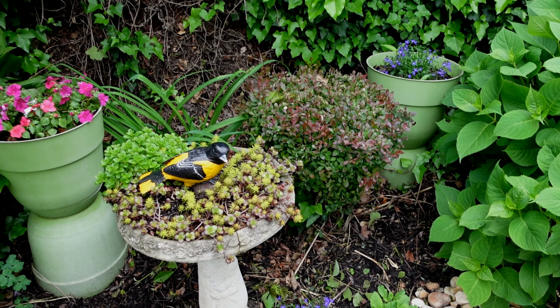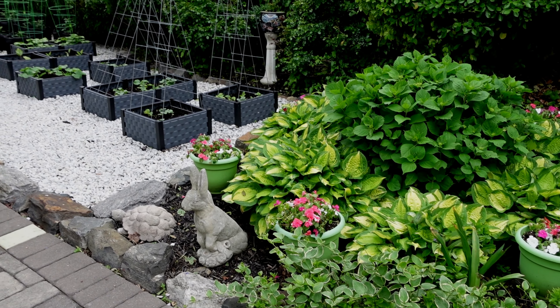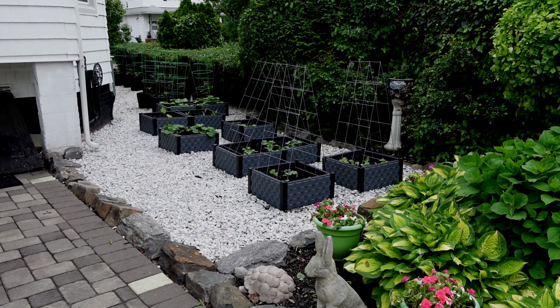Guy and I are having this tomato race. I'm not sure who's winning yet, but my tomatoes are a foot high. Time to ride!